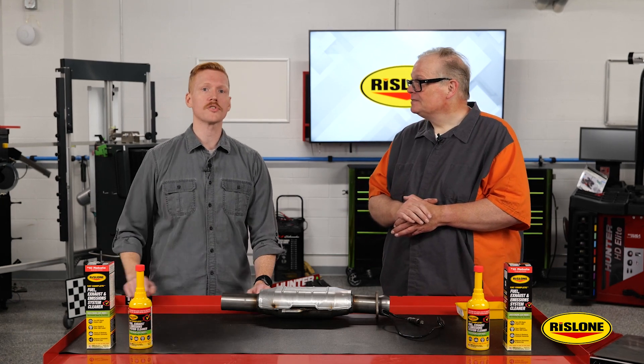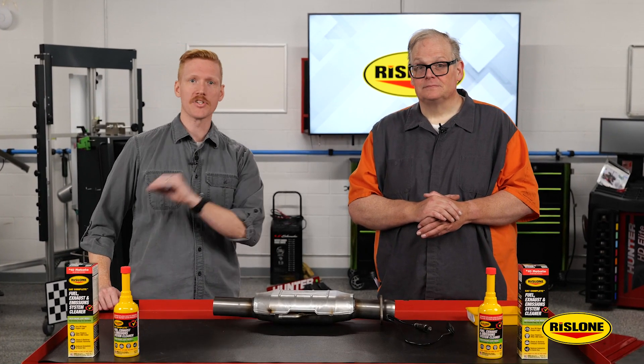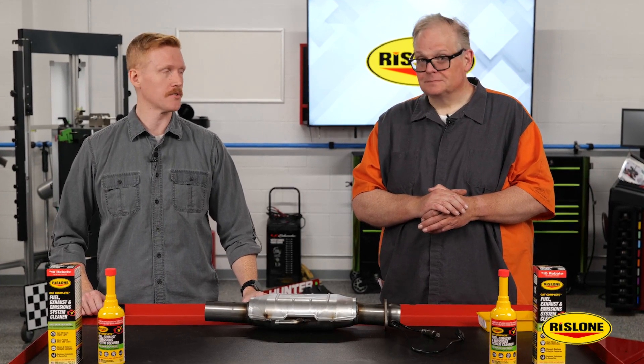The three-month prescription of Rizzlone's CAT Complete can keep the engine running at peak efficiency and avoid expensive repairs to replace the catalytic converter, fuel injectors, and oxygen sensors.